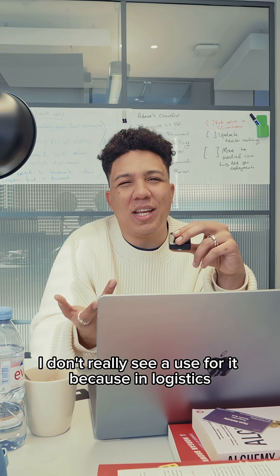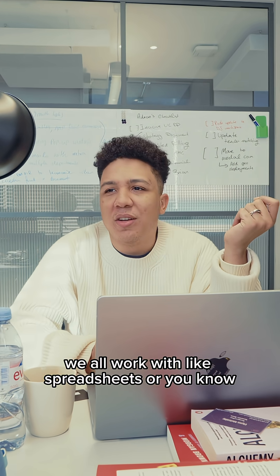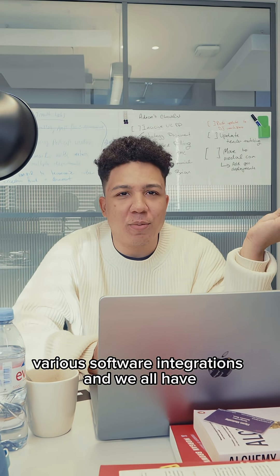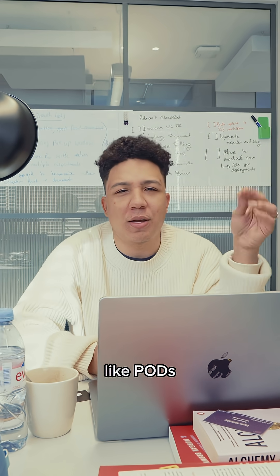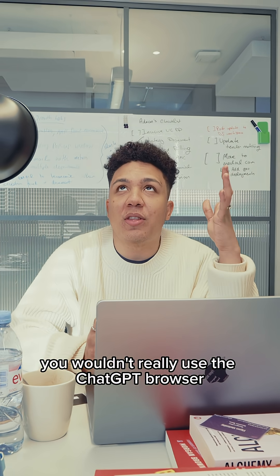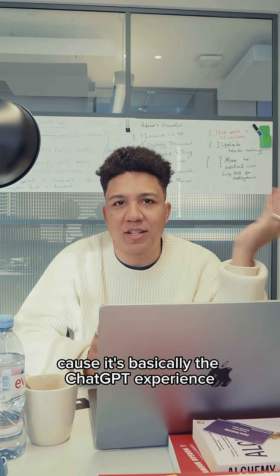In logistics, I don't really see a use for it, because in logistics we all work with spreadsheets or various software integrations, and we all have specific ways of handling workflows, like PODs and document processing and everything in between. You wouldn't really use the ChatGPT browser for any reason, because it's basically just the standard ChatGPT experience.